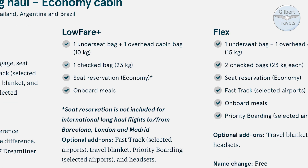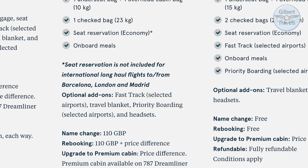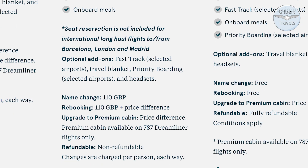Depending on the price for your trip, upgrading to the Low Fare Plus may make sense, as it provides more of a standard mainline carrier level experience, with an overhead and checked bag included, standard seat selection, as well as meals.